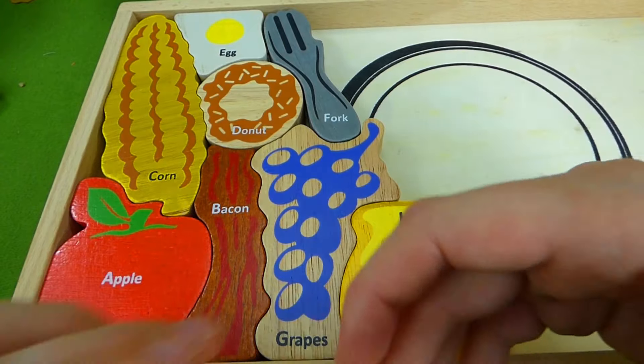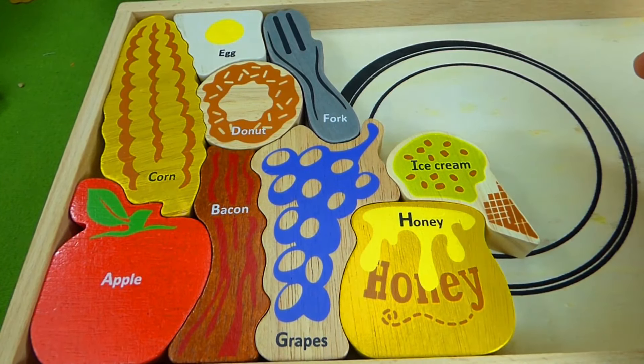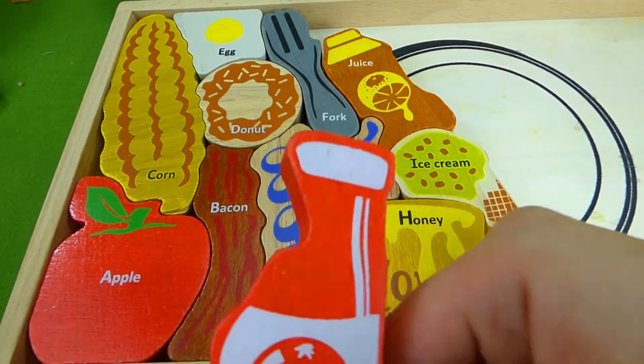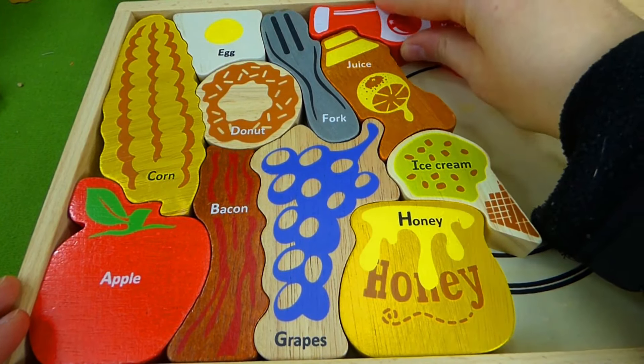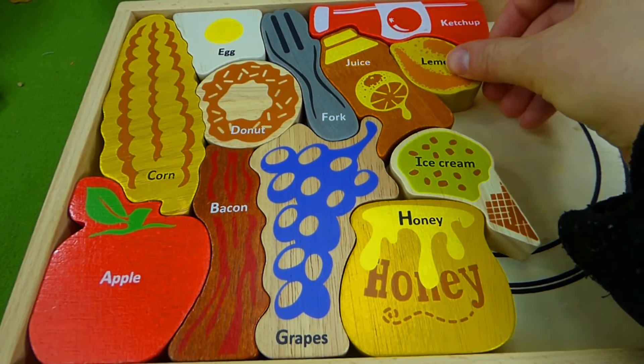A, B, C, D, E, F, G, H, I, J, K, L, M, N, O, P. Q, R, S, T, U, V. W, X, Y, and Z. Now I know my ABCs. Next time won't you sing with me?